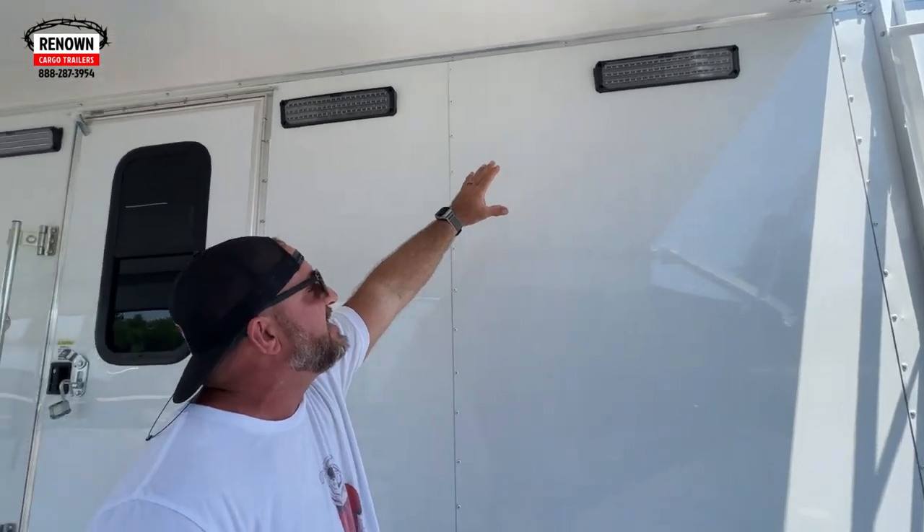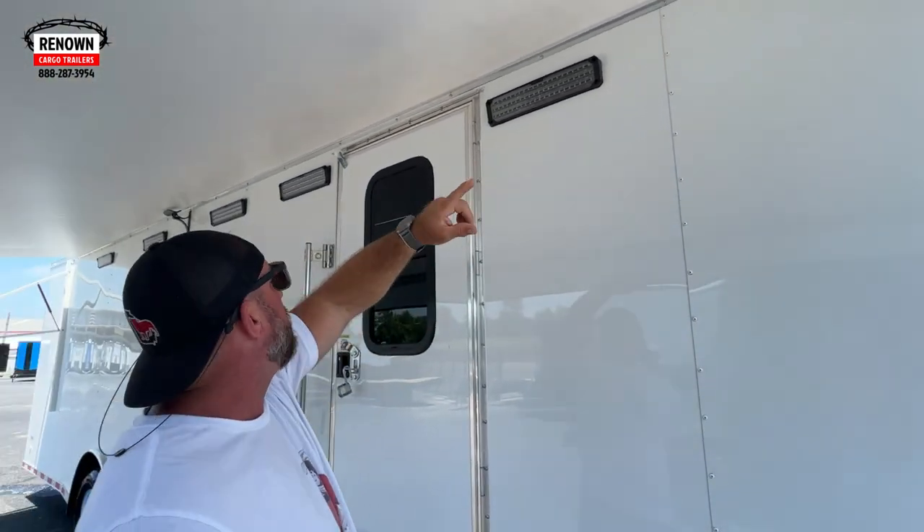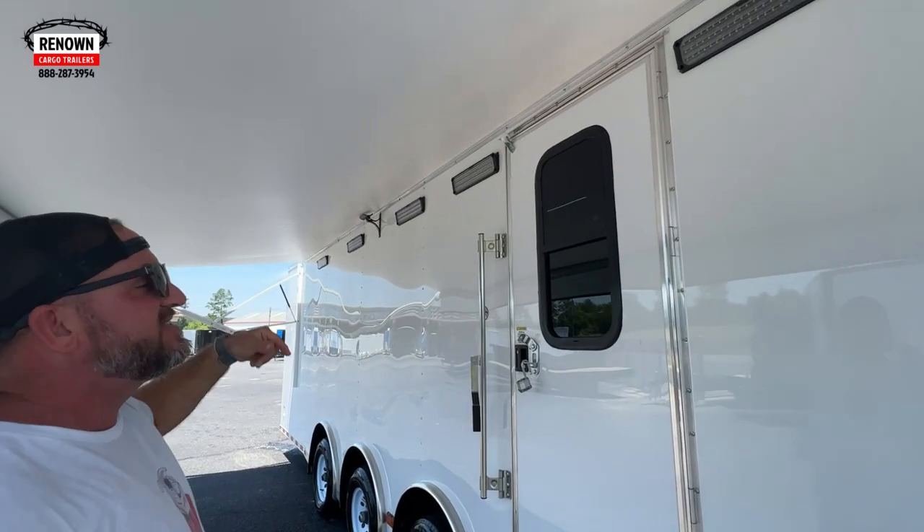We've got these nice LED light bars up here — there are six LED light bars that will light this thing up at night. So they're going to be able to use this trailer 24/7. It's not going to just be something they can use in the daytime; they will be able to use it whenever they want.